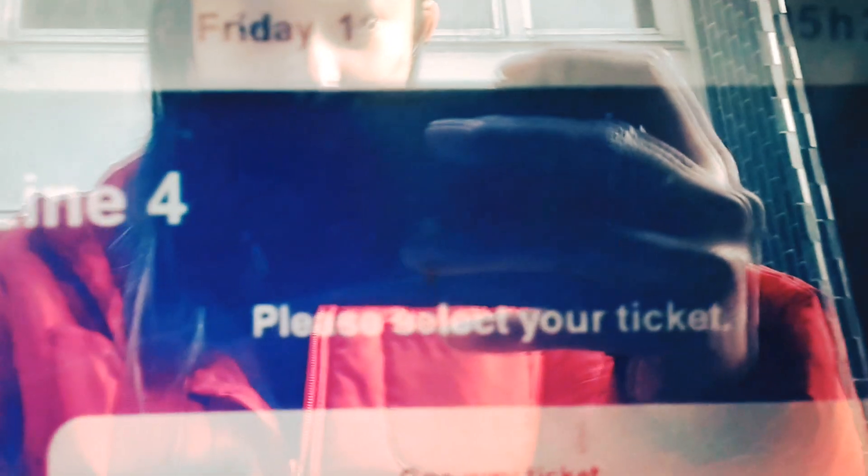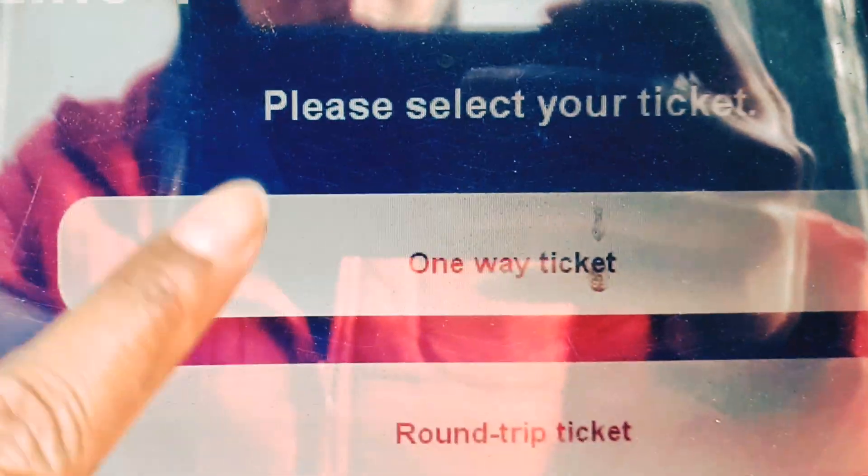It's not working, so let's try again. Please select the line — Line 4. I need to choose a one-way ticket heading to Roissy CDG, select the quantity, choose adult fare or child fare, and then confirm your order.